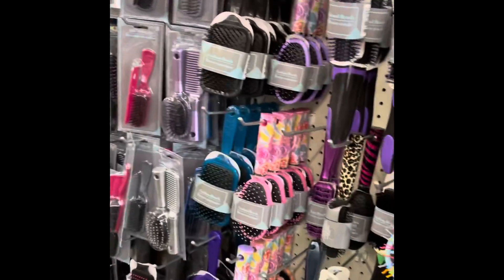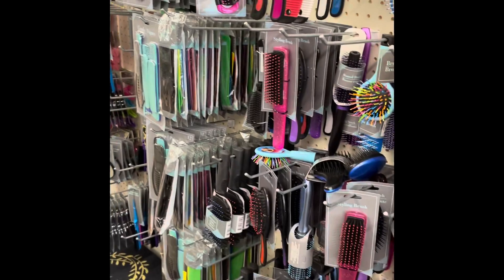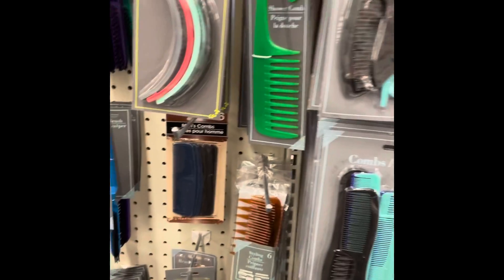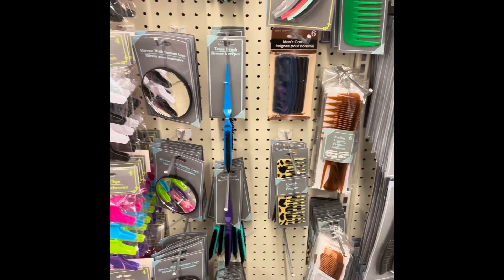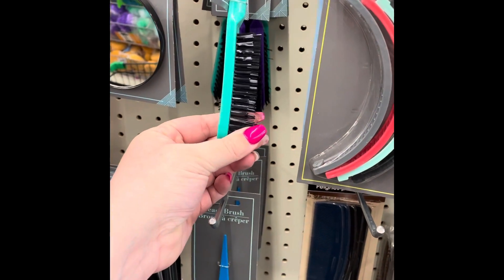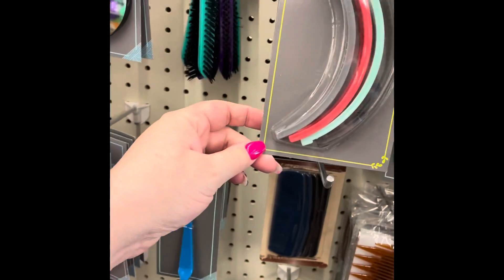Now we're in the dollar store. You guys, I can't believe how much of a variety they have of different combs. I haven't been here in a while but I've been spending a lot more than I had to. They have these little teasing brushes — I live for these — and the banana clips take us back to the 80s.